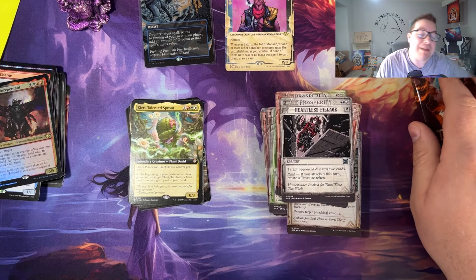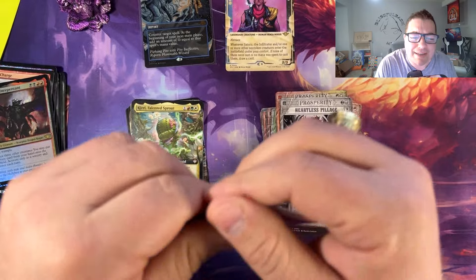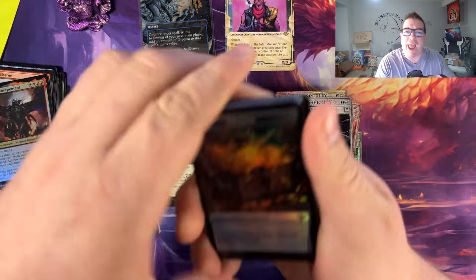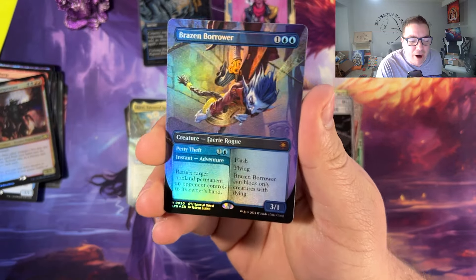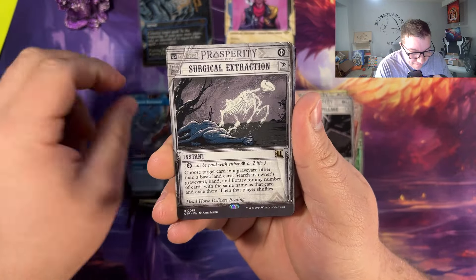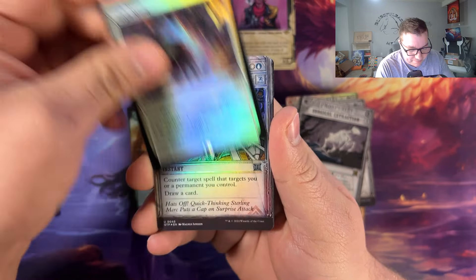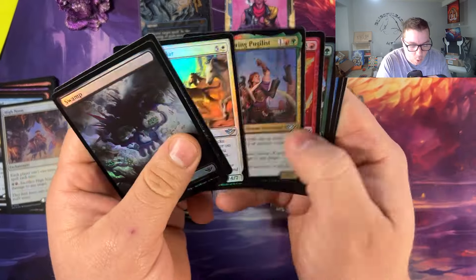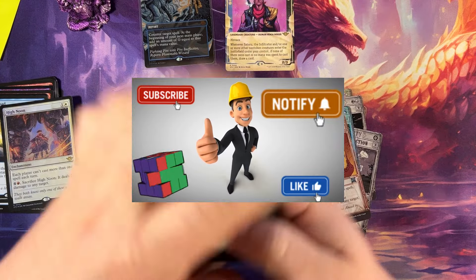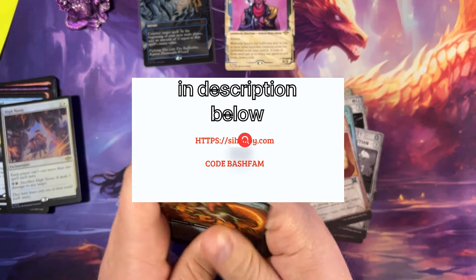Last pack, magic guys! If you've been enjoying this, please smash that like button, subscribe, hit the bell notification, and check out the description box below. Brazen Borrower special game, Surgical Extraction, Scratch, Mundo. Alright we gotta count the mythics — one, two, three, four, five, six, seven, eight, nine, ten, eleven, twelve, thirteen, fourteen, FIFTEEN mythics in this box!